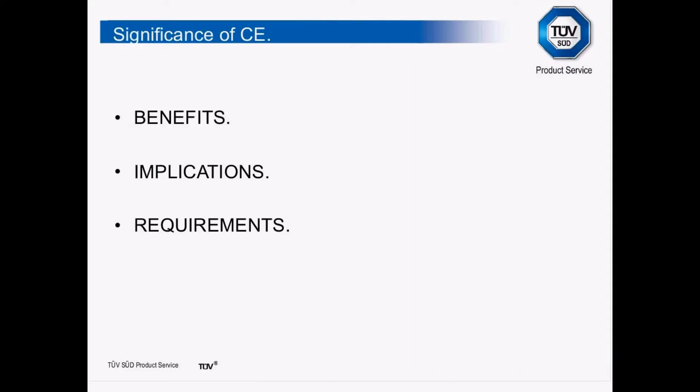The significance of CE marking: we have 18 CE marking directives, what we call new approach directives. The benefit is if you comply with any applicable directives, you now have a market of over 500 million people that you can sell to, and that is growing day by day — the most affluent society by GDP records.